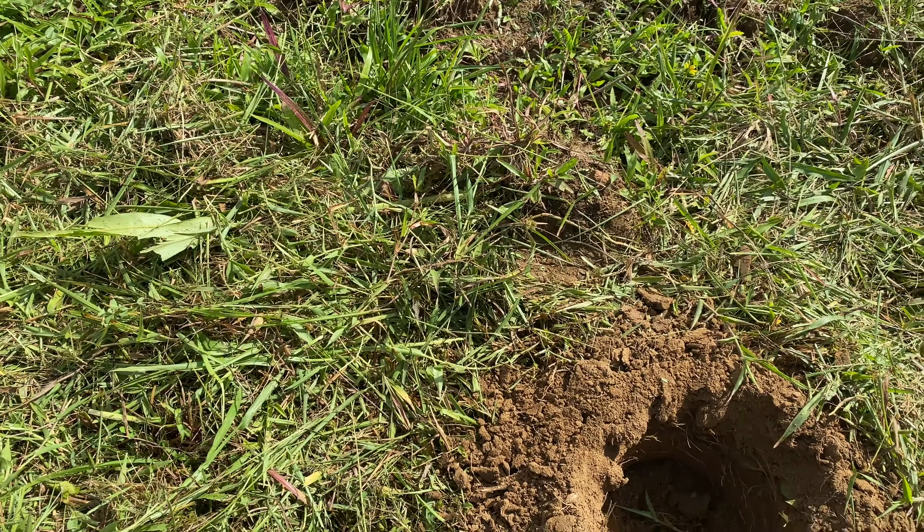We planted the jackfruit already about a month ago, so I'm just leaving it to acclimatize to the soil. I'll rotate and then fertilize the soil. I'll also show you what we planted two weeks ago — I bought some banana suckers of the Lakatan variety nearby. It is growing now, though some are still not growing yet.